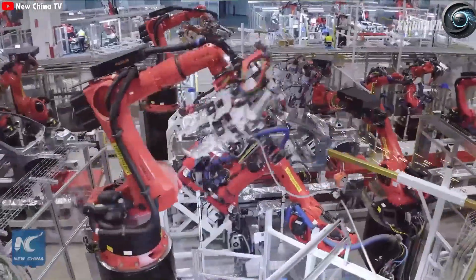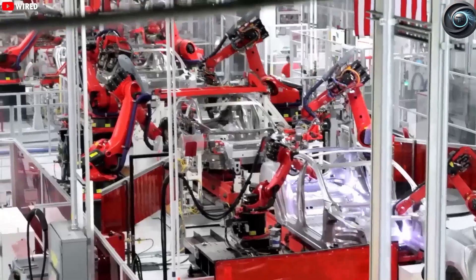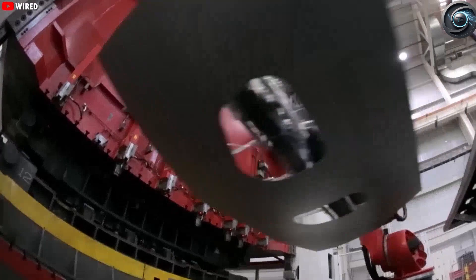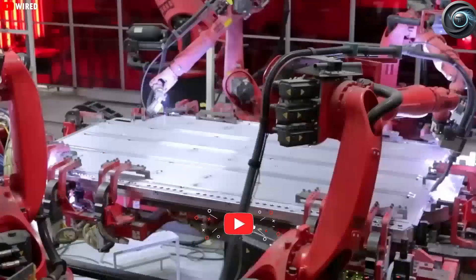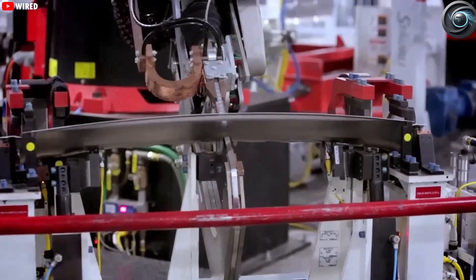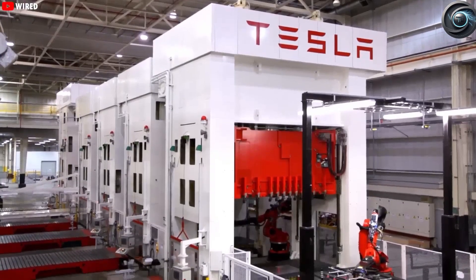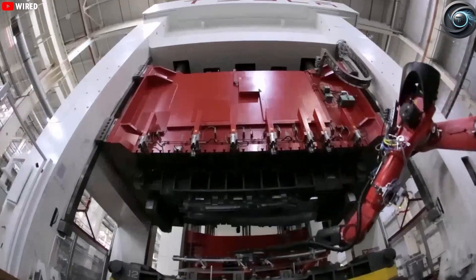The magic begins with the heart of Tesla's production process: the Giga Press. This isn't just a machine — it's a force of nature. Designed to handle over 6,200 tons of pressure, it can mold the rear underbody of a Model Y in a mere 5 seconds. To help you picture that kind of force, imagine the combined weight of more than 1,200 elephants concentrated into one hydraulic press. That's what the Giga Press is doing every few seconds, all day long.